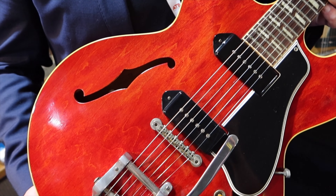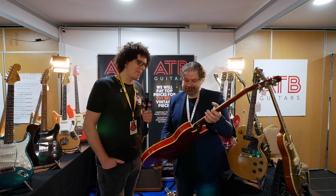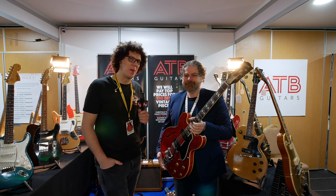Somebody can buy it if they want it. It's gorgeous, isn't it? Go to the website to find out how much that one is, or call Mike directly.